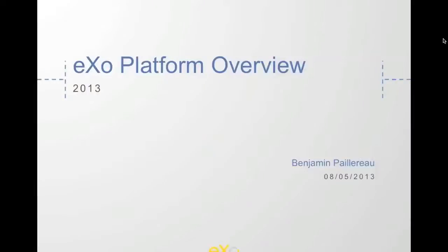Hi, I'm Benjamin Perreault from EXO. I'm a Product Manager at EXO Platform, and today I will give you a quick overview of the company EXO and the product we have.